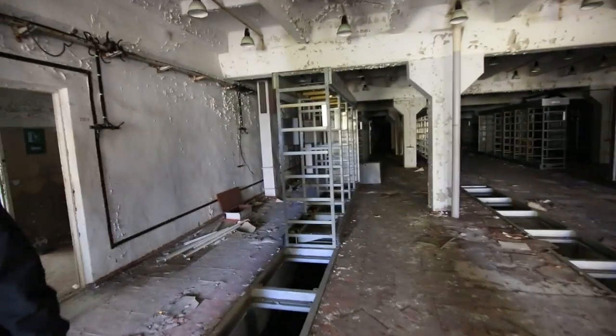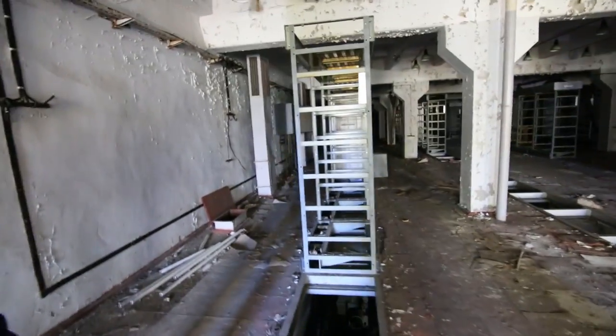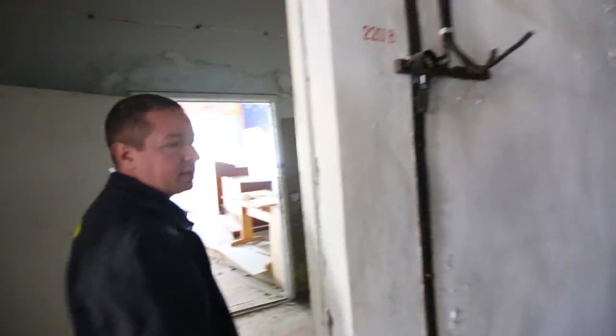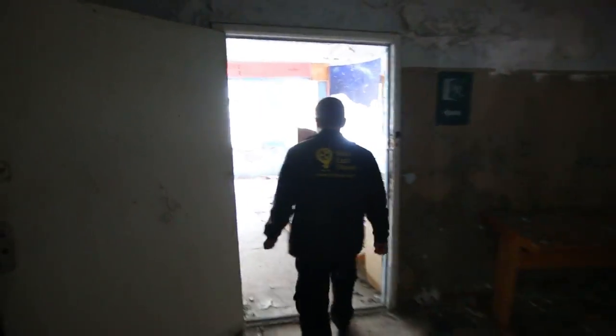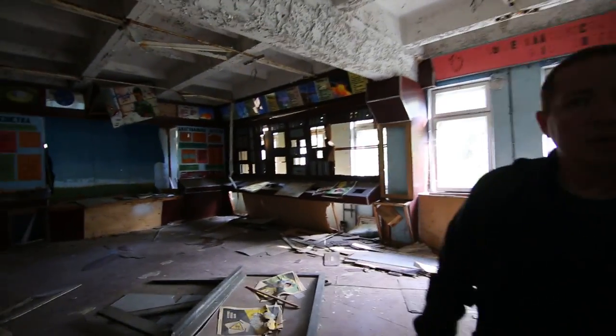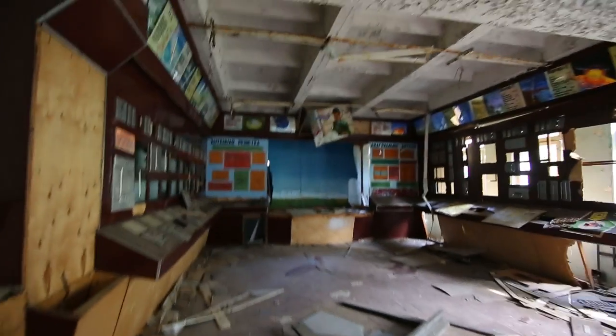It looks like those computer grids we saw yesterday — old electronic equipment. But this room is kind of a training room. This is pretty cool.